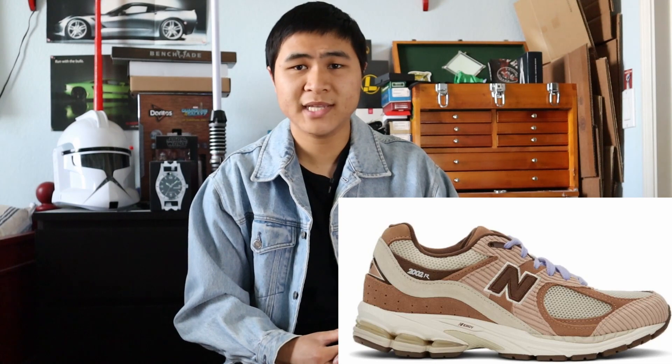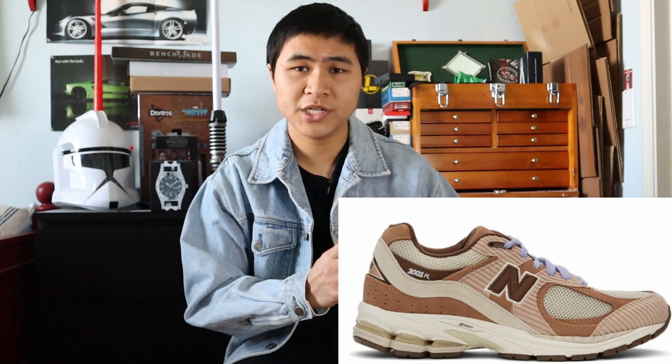Now I'm going to go over the collaborations that dropped during the month of March. The first notable collaboration was the Essence 2002R collaboration. This collaboration was really fire — it just randomly appeared on Essence's website. It hasn't restocked anywhere or dropped anywhere else, but the 2002R is a really popular silhouette for collaborators and GR designers. I absolutely love the corduroy touches on this collaboration, as well as the low-key colors on the shoe. I think Essence did an excellent job.